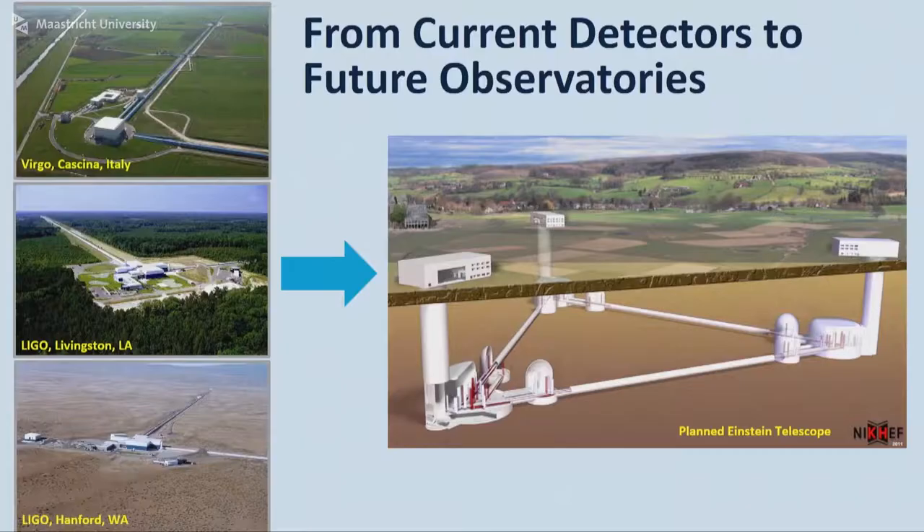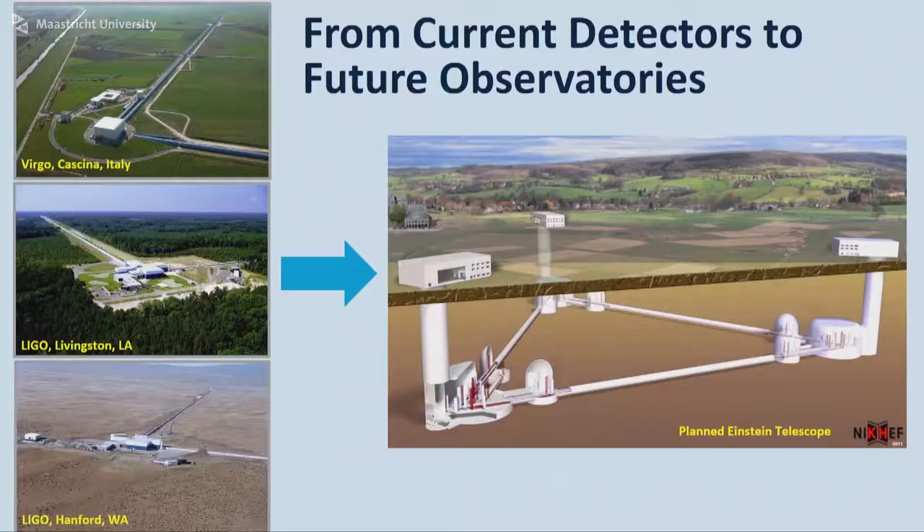What we will do over the next few years or next decades is to build up a new class of gravitational wave detectors. One of these will be the Einstein Telescope. Here on the left-hand side you see the current detectors — LIGO and Virgo — and then on the right-hand side there's the Einstein Telescope.